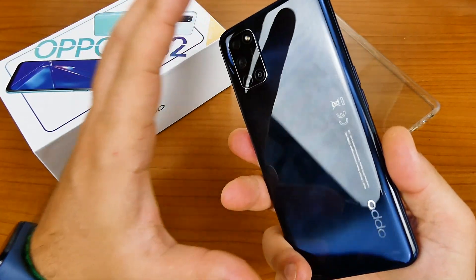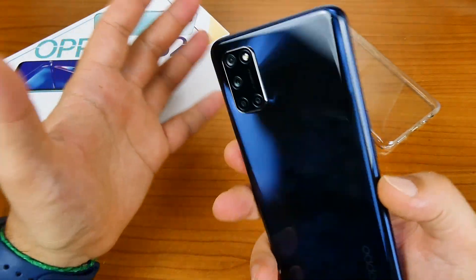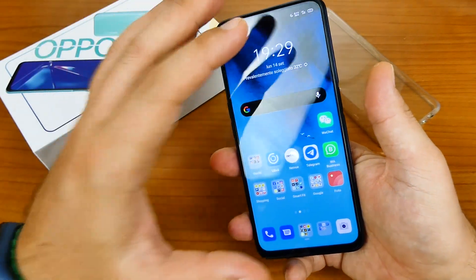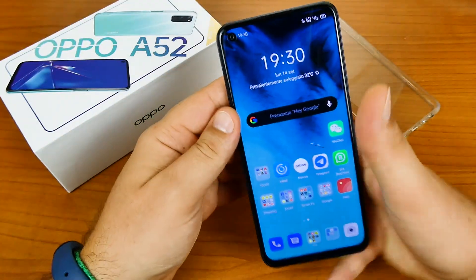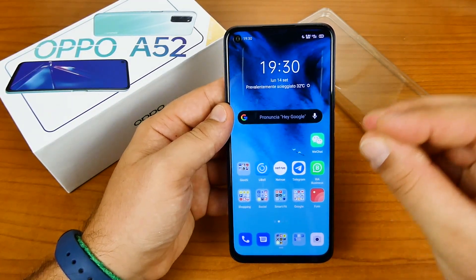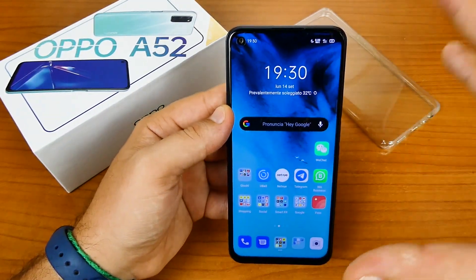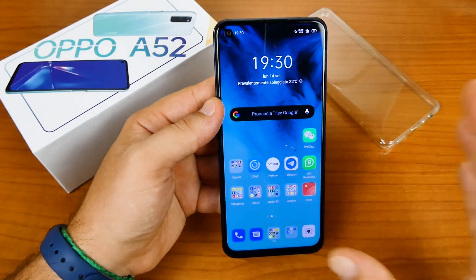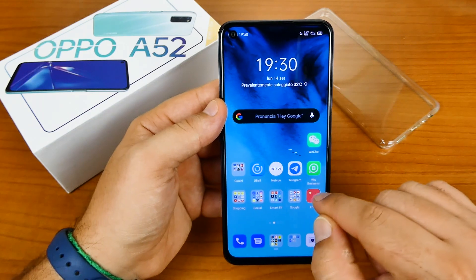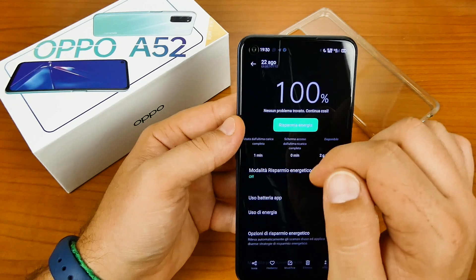Un audio per Oppo A52 molto buono: non è altissimo ma c'è presenza di bassi, gli alti alle volte sono un po' sparati in base alla canzone, però un voto complessivo da 8. Un voto per il display anche questo da 8, perché è veramente molto bello, anche se sotto la luce del sole ho avuto qualche piccola difficoltà.